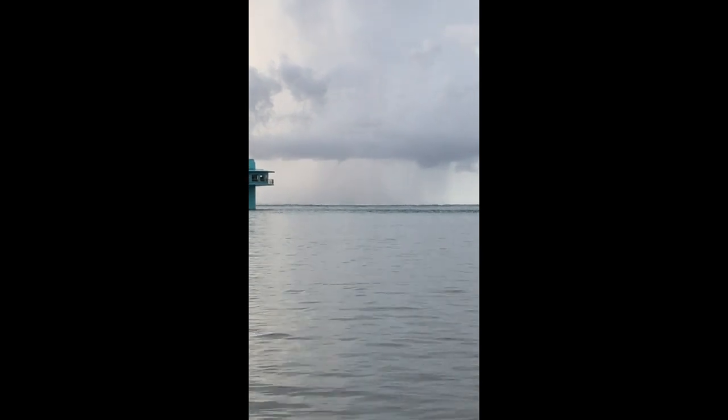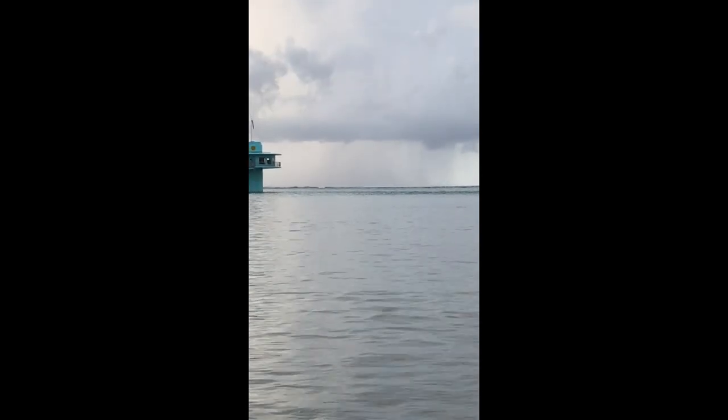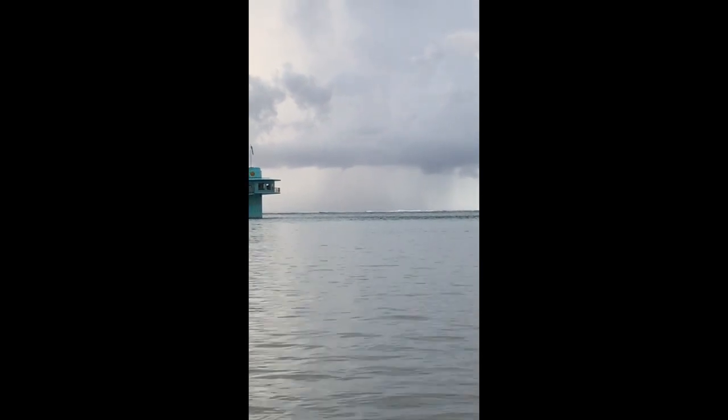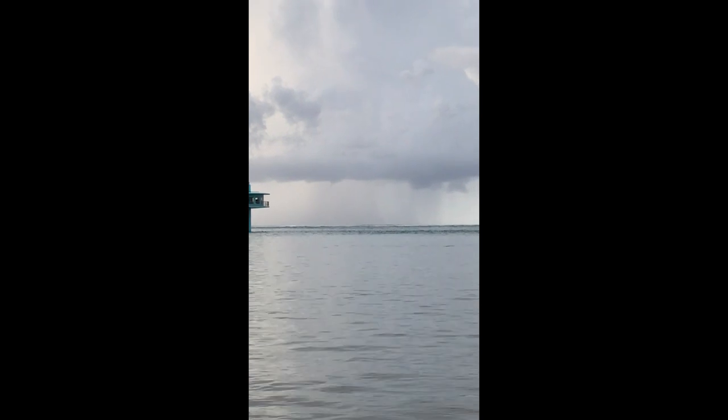There is a waterspout and it's so teeny thin, but it is reaching down — looks like it's almost to the water or touching.